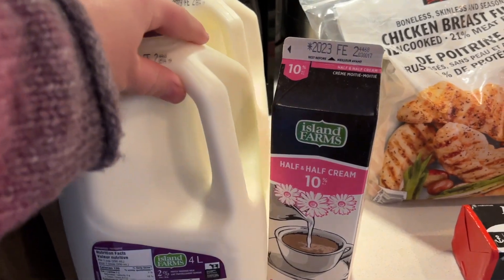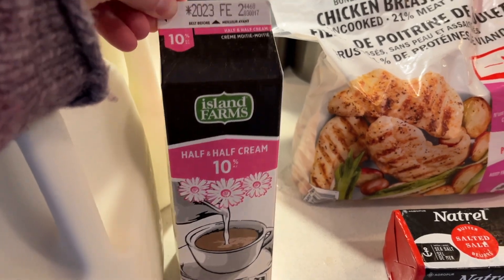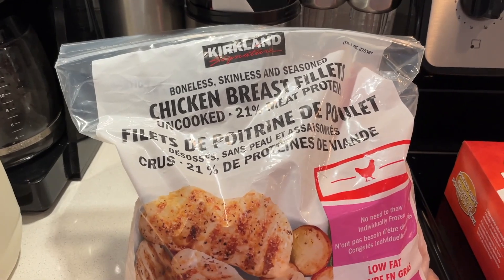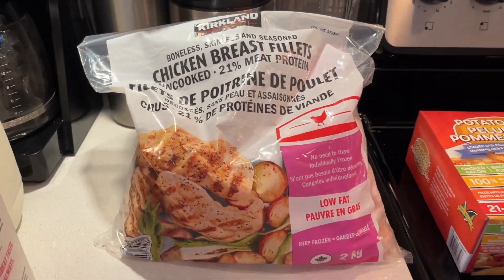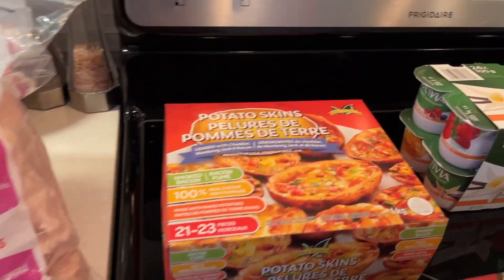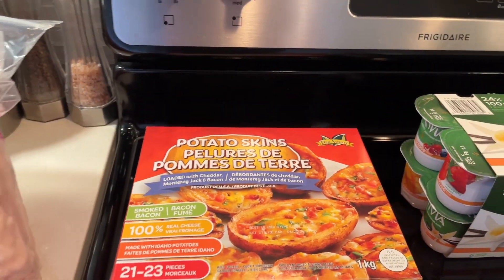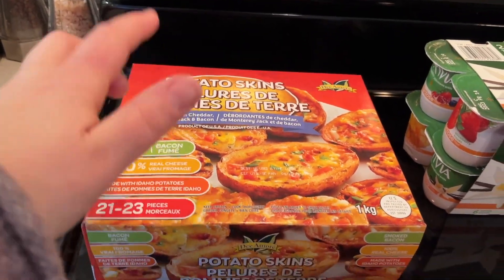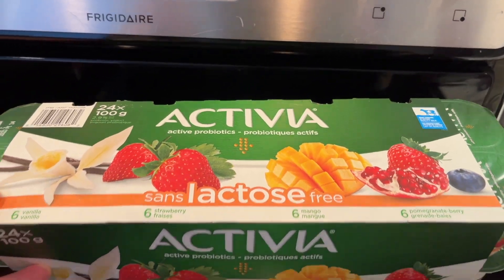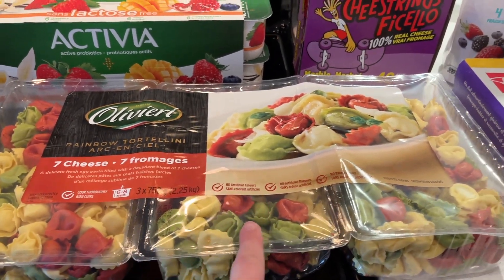Starting with Costco: we got our eight liters of 2% milk, more coffee cream — we went through it a little bit faster because I'm drinking iced coffees and using quite a bit of cream with those. Chicken breast — my normal ones were back for sale, so that was great. Just needed one of butter. These potato skins were on sale, $15 after the sale price. Needed some old cheddar yogurt — I went with the lactose-free stuff since it's different flavors. The seven-cheese tortellini was on sale at $14.